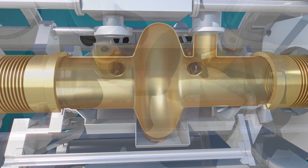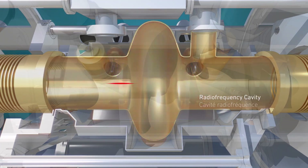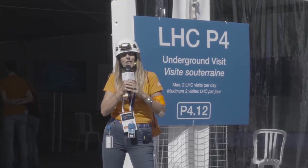All the particles passing through here get their kick and they are accelerated to close to the speed of light, right here.